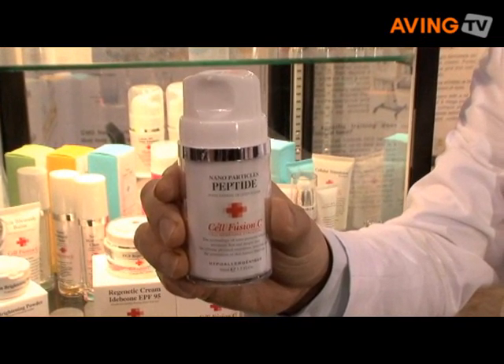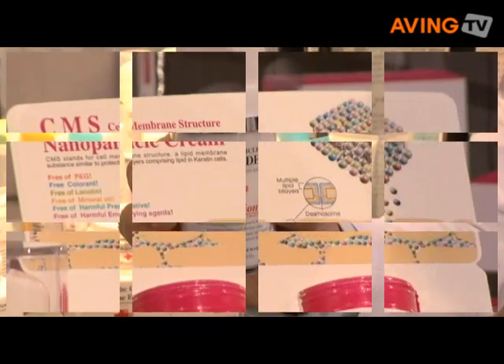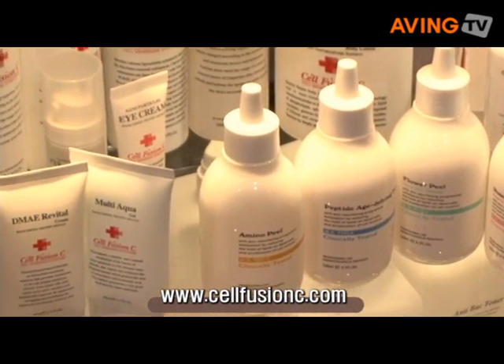For more information, if you are using regular CMS nanoparticle cream, in three to four weeks it is good enough to repair your skin problem. You can contact our website at www.cellfusionc.com. Our price range is $25 to $60.